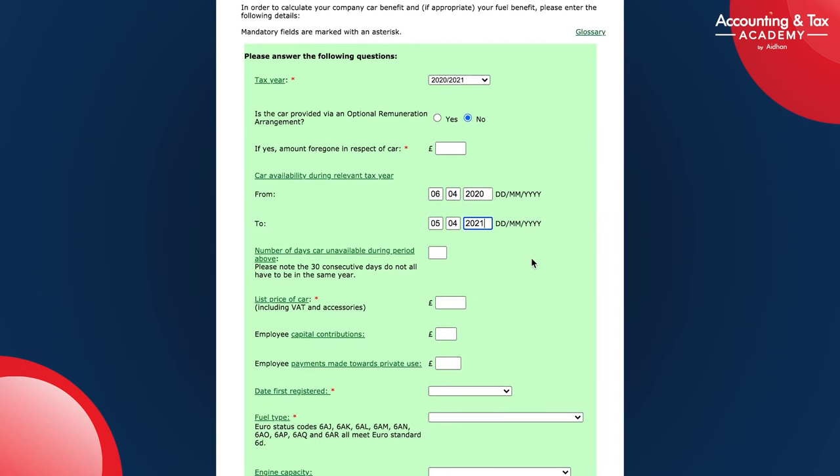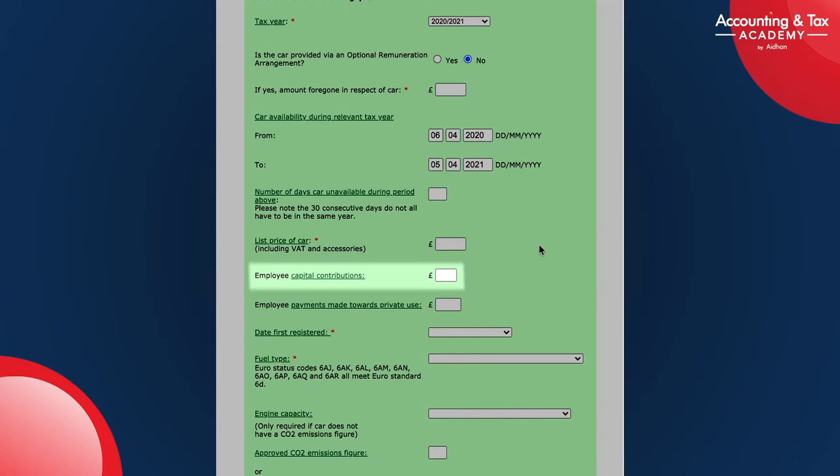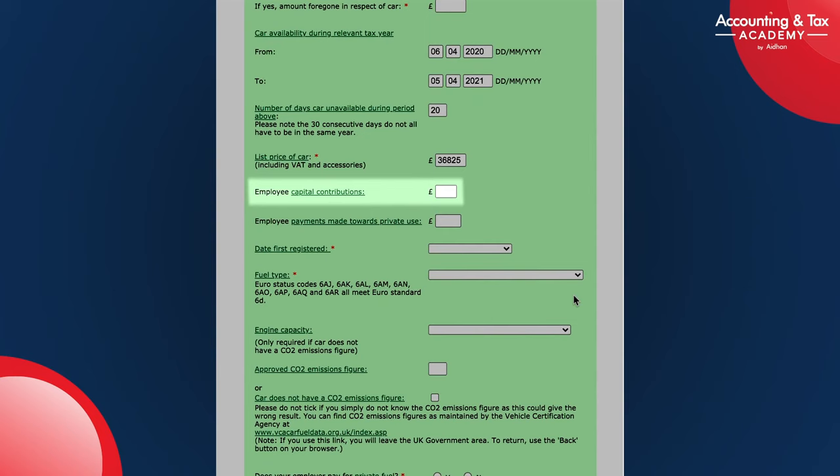As an employee or even a director employee of your company, you can make capital contributions if you buy the car through your company. Of the £36,825, you can make a maximum of £5,000 in a capital contribution, or less, and that will reduce the car benefit-in-kind charge. Likewise, the ongoing contribution to private use — if in the year you contribute, say, £500 to the ongoing private use, that again will reduce the car benefit-in-kind charge.